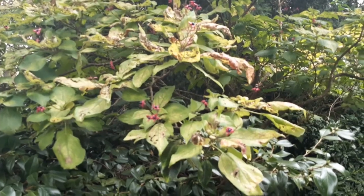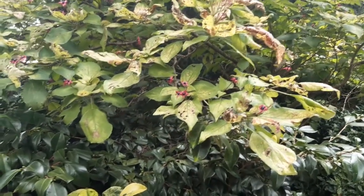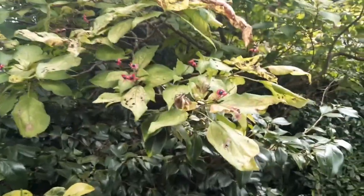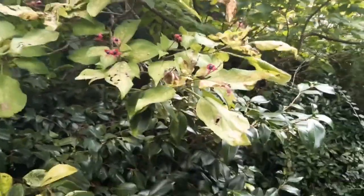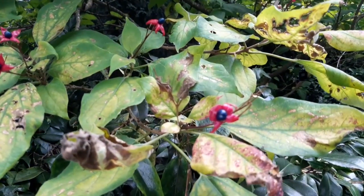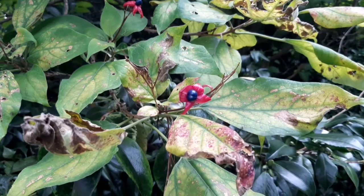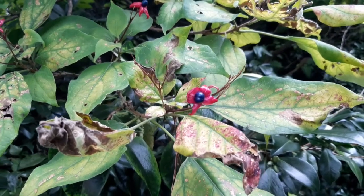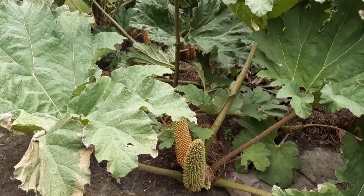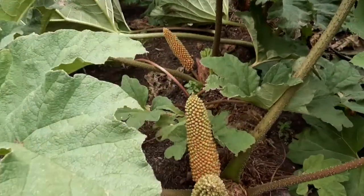This is Clerodendron trichotomum — a beautiful Clerodendron. This is one you can propagate by root cuttings, and you can see there are incredible fruits where you've got that sort of cerise calyx and then that darker coloured fruit in the middle from the pericarp.